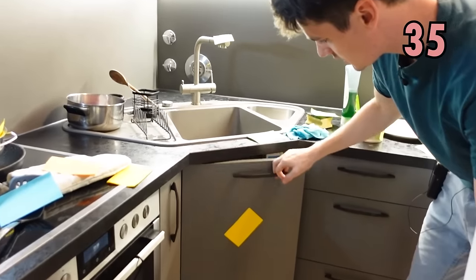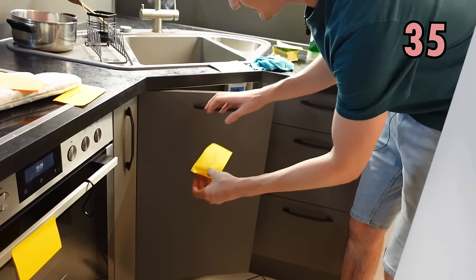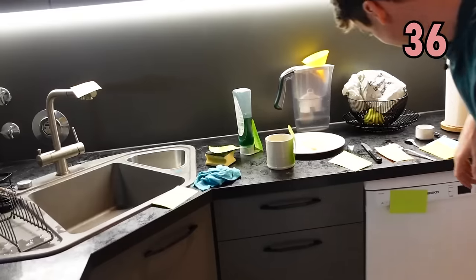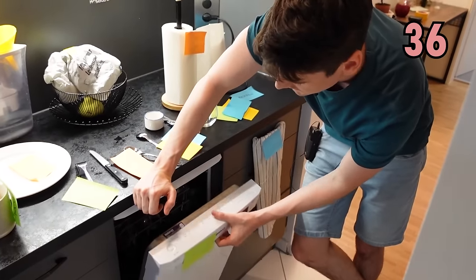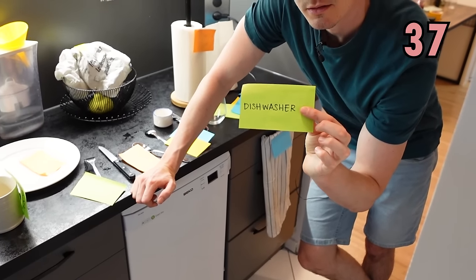This one here opens on a hinge — we usually call that a cupboard, a kitchen cupboard. We've actually got our bins in there. This here is very useful, it saves us a lot of time — we don't like doing the washing up always. This is where we wash our dishes, it's called a dishwasher.